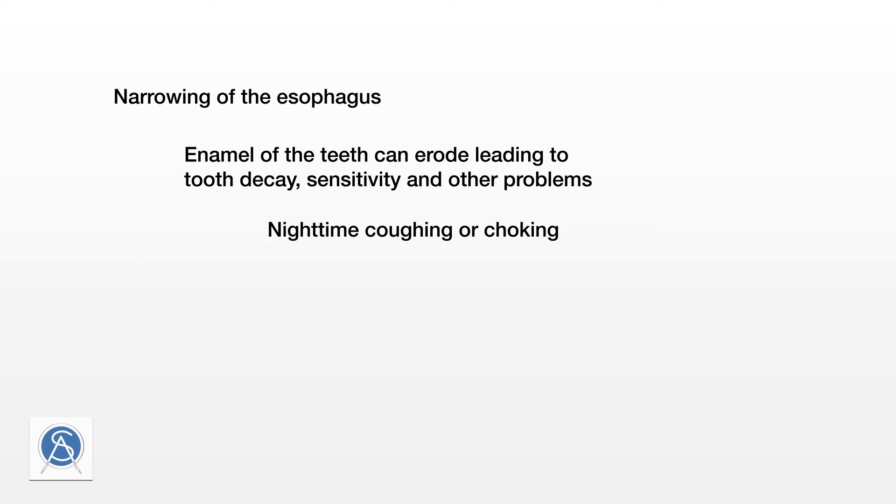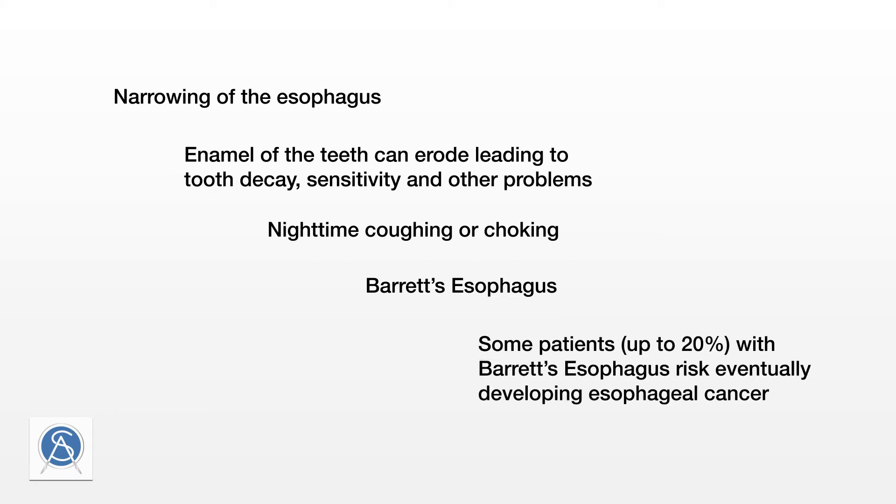Nighttime coughing or choking, with increased potential for aspiration, can cause breathing issues and possibly even lung damage or pneumonia. The constant wash of acid in the sensitive lining of the esophagus can cause negative changes on a cellular level. This is known as Barrett's esophagus and is considered precancerous. An endoscopy followed by a biopsy is sufficient to diagnose it. Some patients — up to 20 percent with Barrett's esophagus — risk eventually developing esophageal cancer, and the relative incidence has increased tremendously over the past couple of decades.